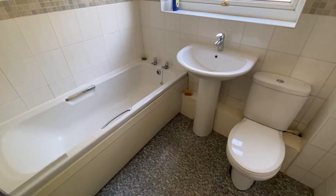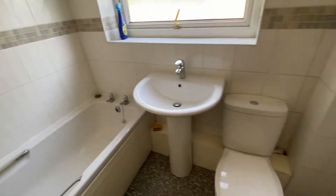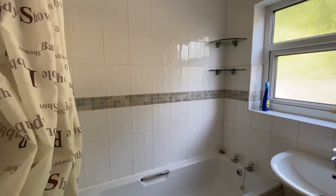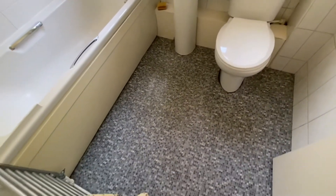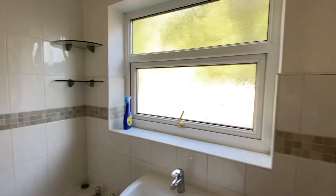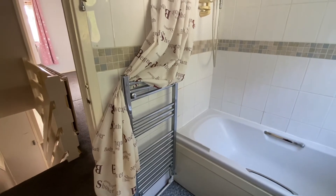There's a white suite to the bathroom with a panel bath and an electric shower. There's a pedestal wash basin and WC. Full height tiling with mosaic border to the bath area, which is half height to other elevations. There's a mosaic tile finish to the flooring, an opaque glazed window to the rear, an extractor and a towel radiator as well.